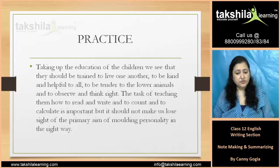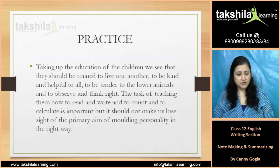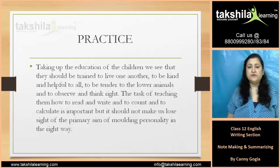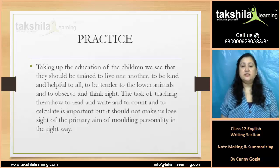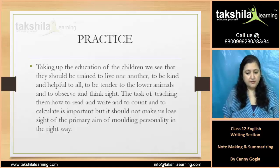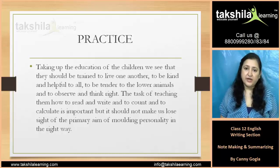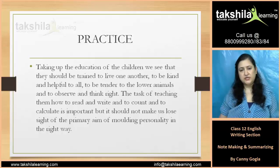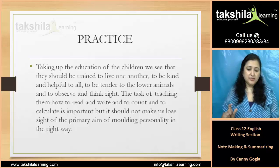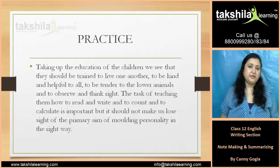Taking up the education of children, we see that they should be trained to love one another, to be kind and helpful to all, to be tender to lower animals, and to observe and think right. The task of teaching them how to read, write, count, and calculate is important. But it should not make us lose sight of the primary aim of molding personality in the right way — that is, overall personal growth in the right way.